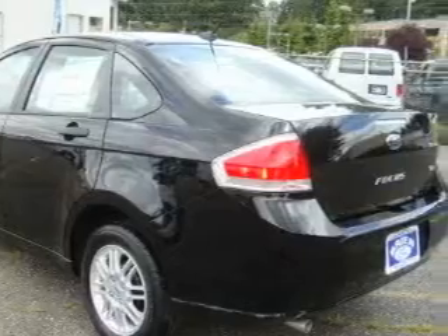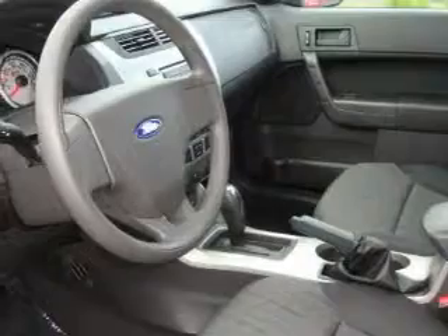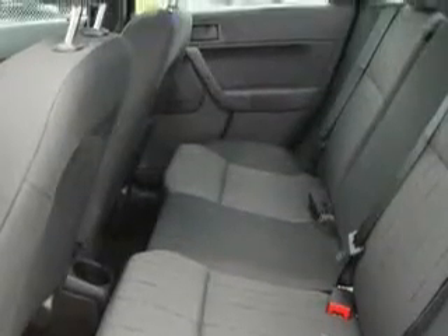Its top features include fold-down rear seats, cruise control, a rear window defroster, commercial-free satellite radio, a traction control system, an anti-lock braking system, and this vehicle's stylish design always looks great.